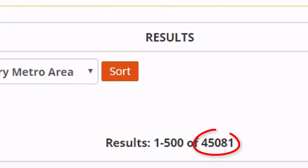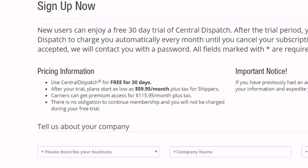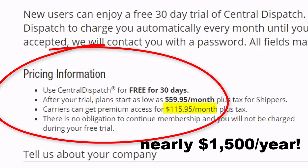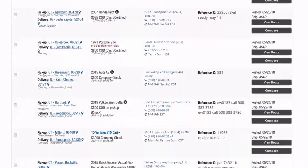That's a lot of cars — easily averaging over 40,000 posted loads at any one time. However, to be a subscriber as a carrier, you're looking at spending over $115 a month for a subscription and an annual price tag closer to $1,500 per year. That's a significant annual expense, and that's just to have access to a list of loads that may or may not be ready for transport.